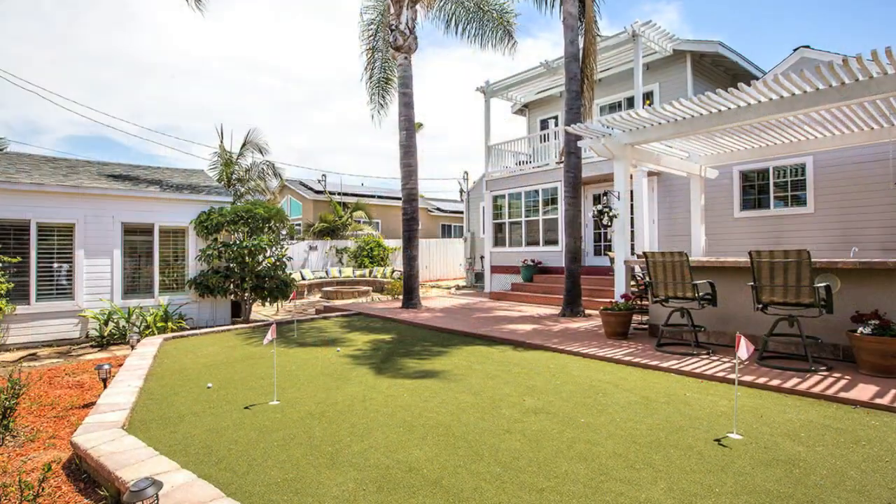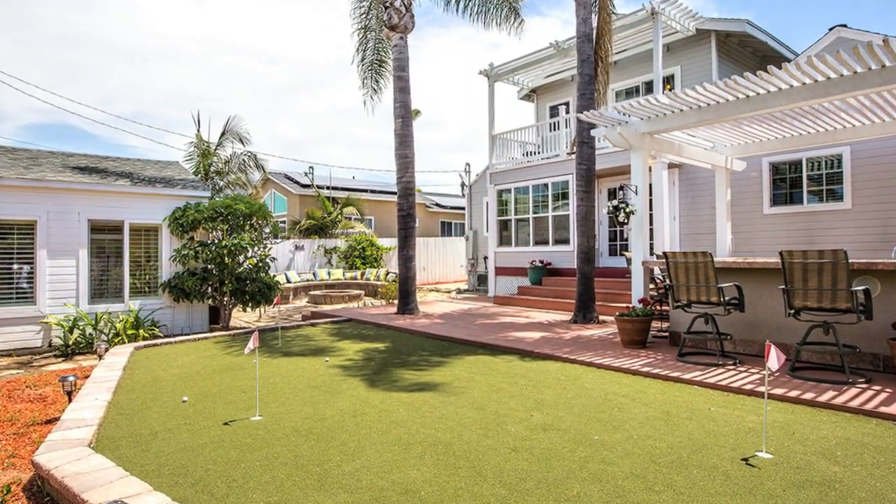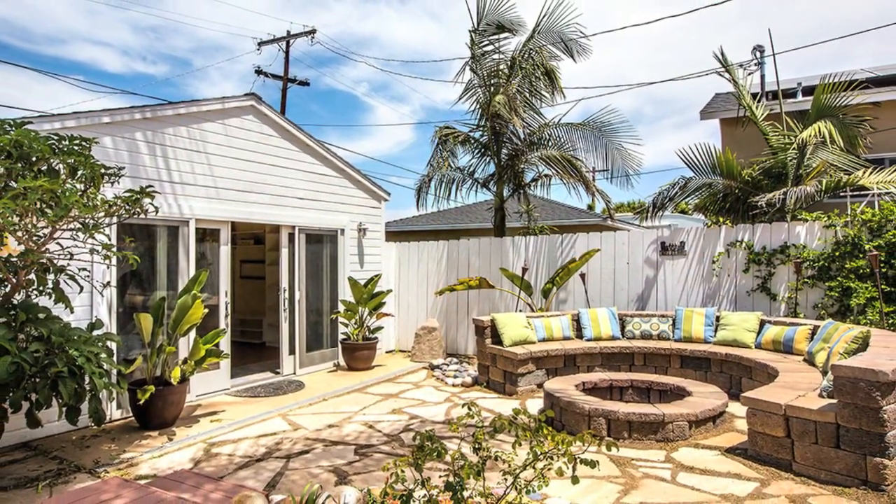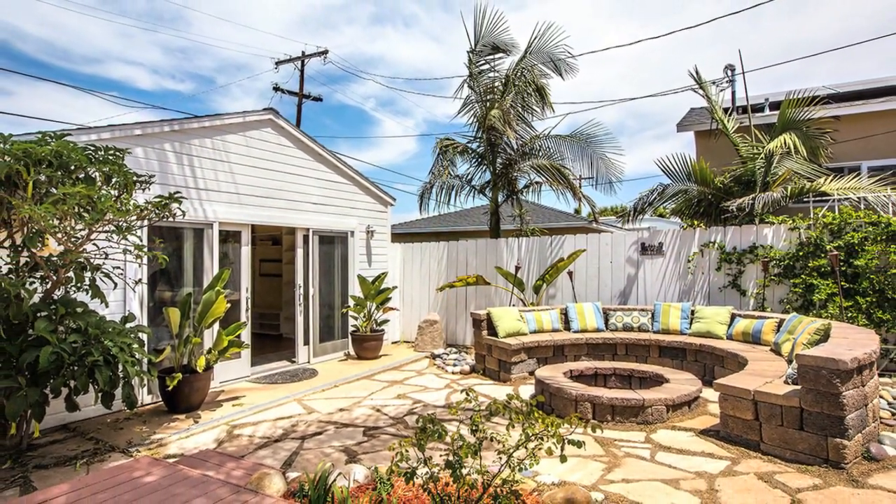The backyard is an entertainer's dream with a large built-in kitchen, putting green, built-in fire pit with seating, and the spectacular guest house.